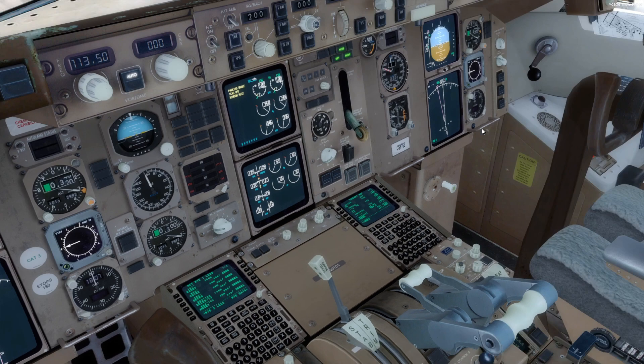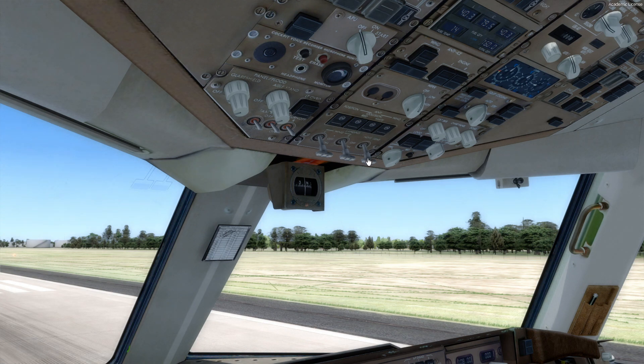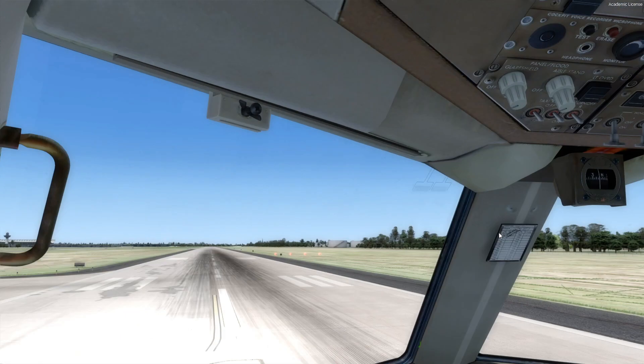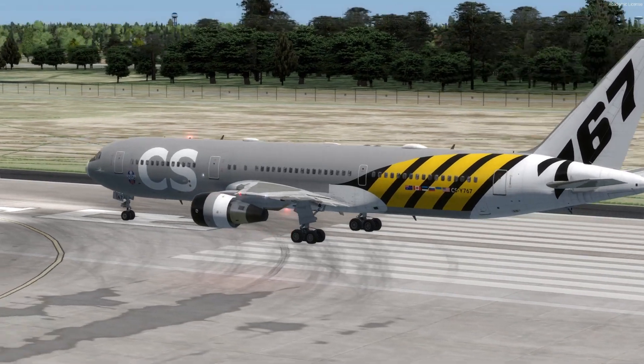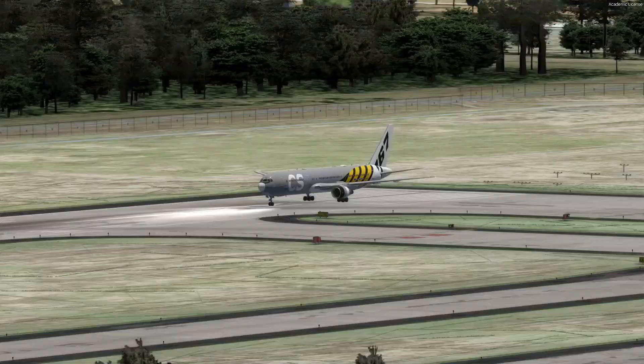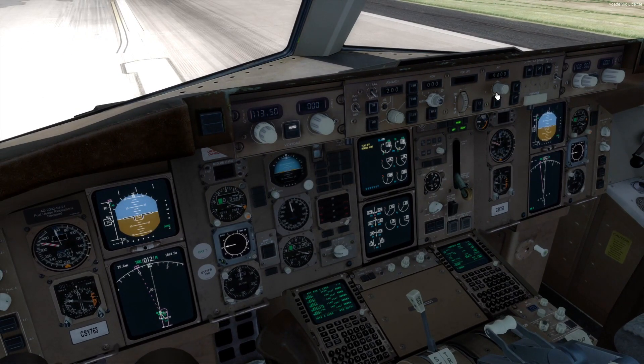I didn't see any VNAV data on this, so I'm guessing because it's a beta we'll probably see that coming in later. The lights look really good. Let's go ahead and release the parking brake — let me load this down to 4,000. What's our takeoff speed? 156 — so we'll call it 186 for our speed today.